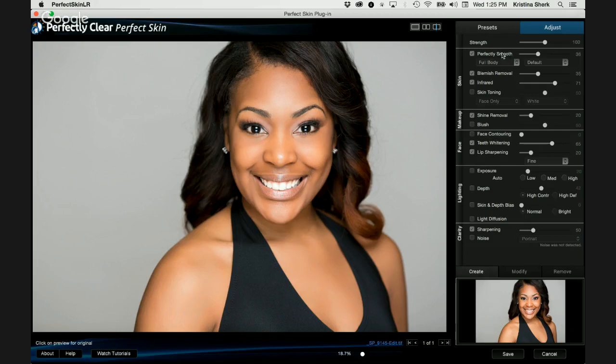If we come over to the Adjust tab, you can see all the different settings that the intelligent auto preset applied to this image without you having to lift a finger. We have Perfectly Smooth checked, Blemish Removal on, Infrared turned on, and Shine Removal is on. There's also Teeth Whitening — if I click it on and off, you can see how the teeth were whitened. And then you've got sharpening down at the bottom.